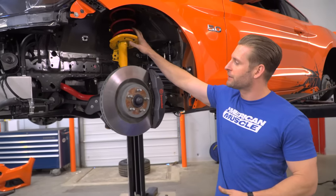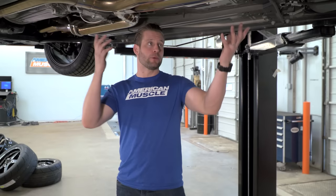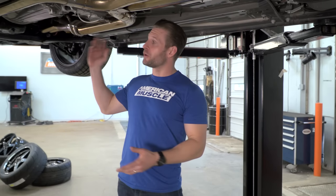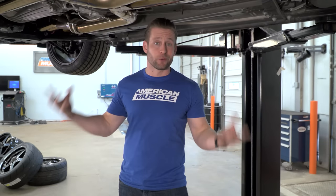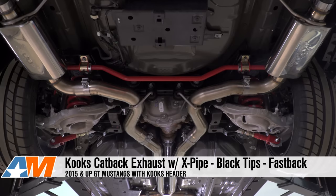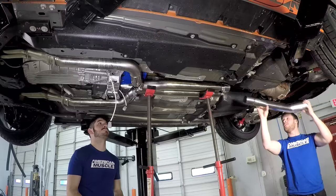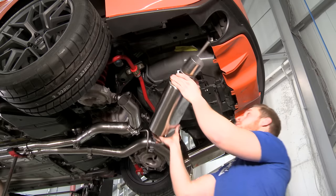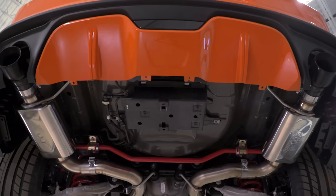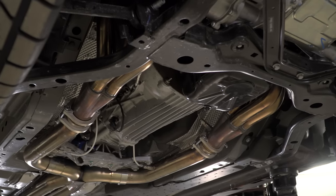We've got the BMR springs up front as well. And we were also able to bolt up our exhaust system. We went with the Kooks 1-7/8-inch long tube headers, so we figured it'd be a great idea to pair that with their full 3-inch cat-back. I like this cat-back because we've got their X-pipe in place and we eliminated that factory neck-down — full 3-inch diameter from the collectors, with their free-flowing mufflers and black tips. That should look really good, but more importantly, this combo with those long tubes should sound even better.